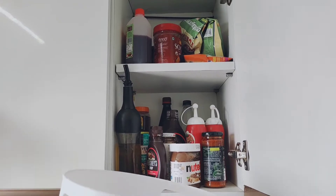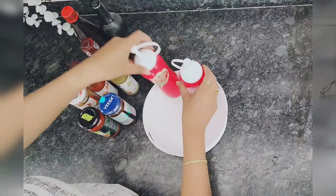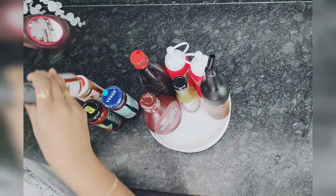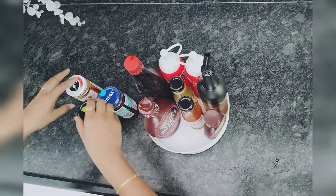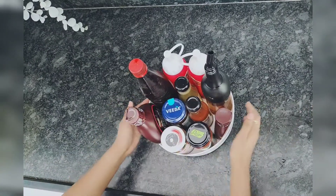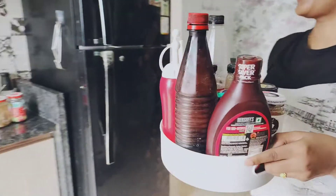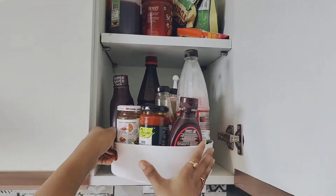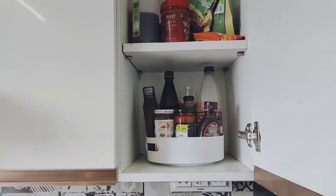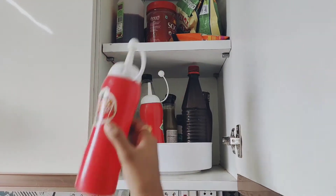This is the Curated Cart product. We have organized this product. You will find the spice in the product, especially in the bottle. It can be easily used and a 360-degree rotator is included. So we can organize it.